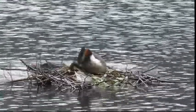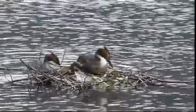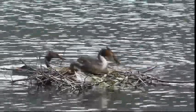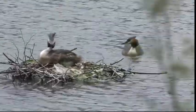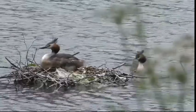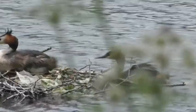Usually two or three eggs are laid, and the fluffy striped young chicks are often carried on the adult's back. Now, if you look very closely, you could just see a tiny striped head poking up from the mum's back while swimming around the nest.